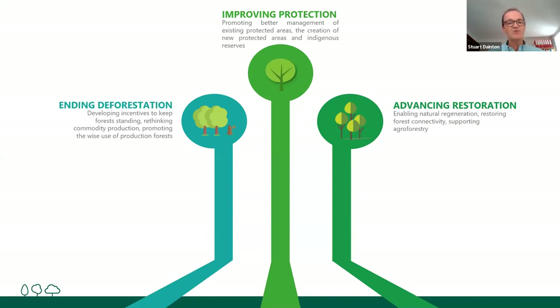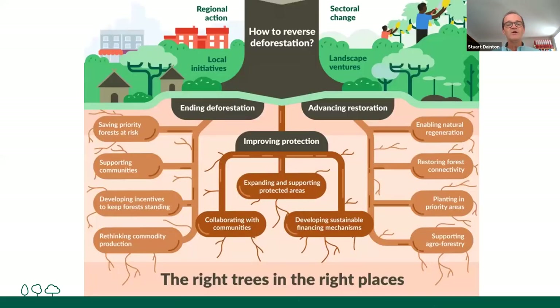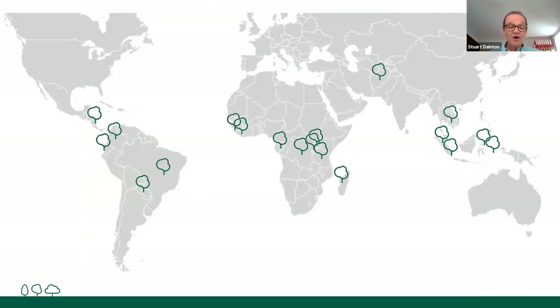In Trillion Trees, we look at how we can address ending deforestation, advancing restoration, and the protection of trees. Through these three approaches, we look at how we can deliver and initiate local initiatives that pick up to deliver landscape ventures working across regional scales. We try to find the right way to address the right trees in the right places across a whole range of projects. We're currently working in 19 countries across the globe, predominantly in tropical and rainforest areas, and looking to expand beyond that. That's where we believe we can really have the biggest impact.